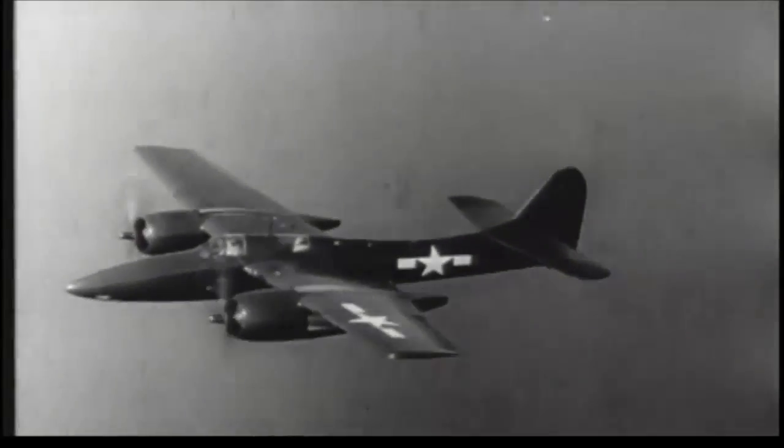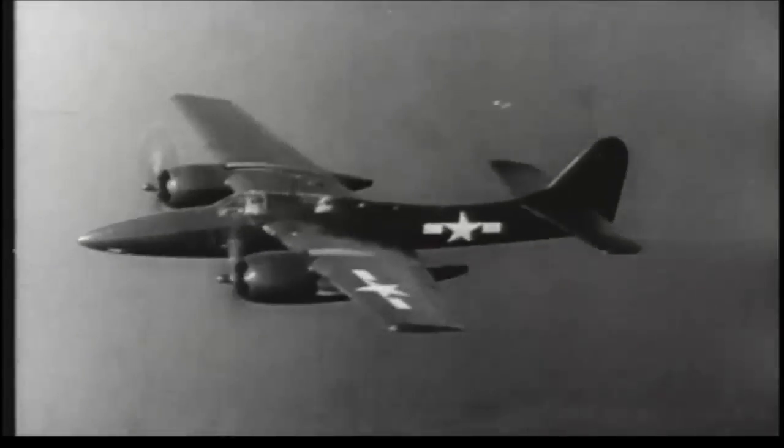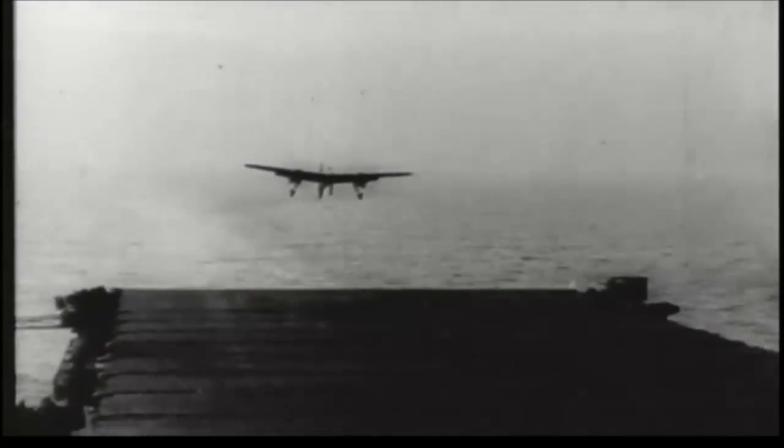The Tiger Cat is equipped with a tricycle landing gear. The fighter bombers can be handled by the new 45,000-ton carriers of the Midway class.